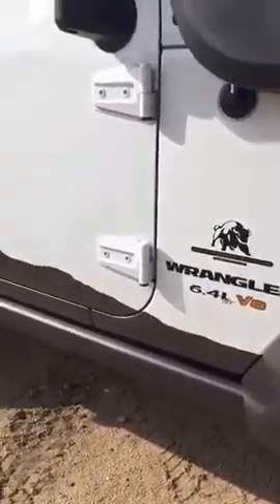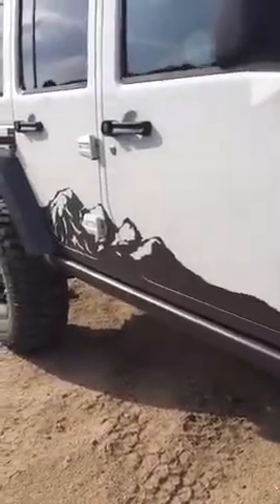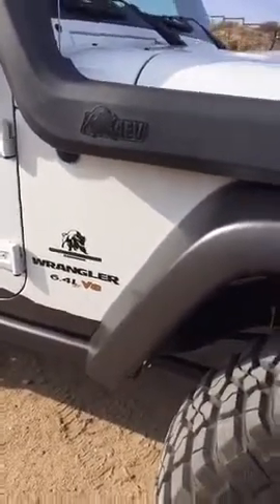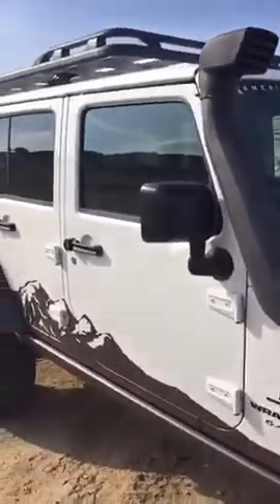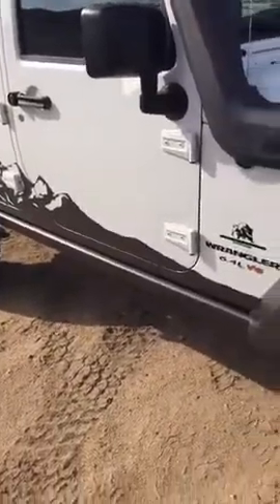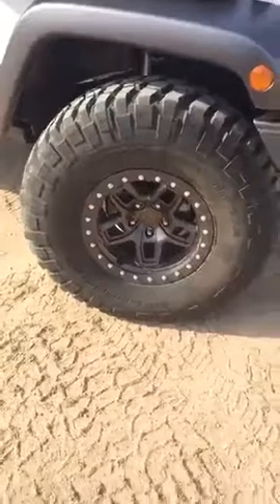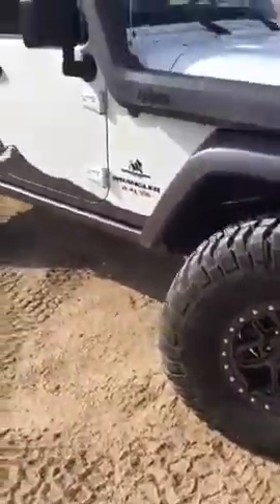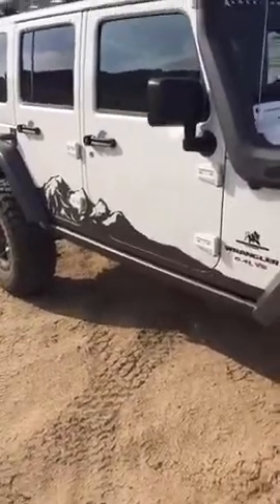This vehicle has the 475 horsepower, 6.4-liter V8 out of the SRT Grand Cherokee, with the same V580 6-speed automatic transmission. It's a Rubicon, so it has the locking differentials, electric sway bar, and a few other goodies.